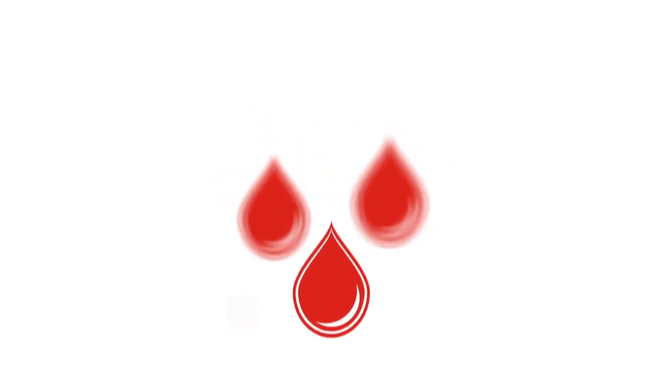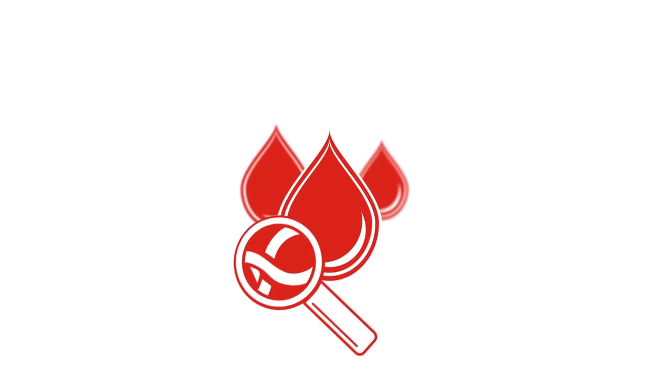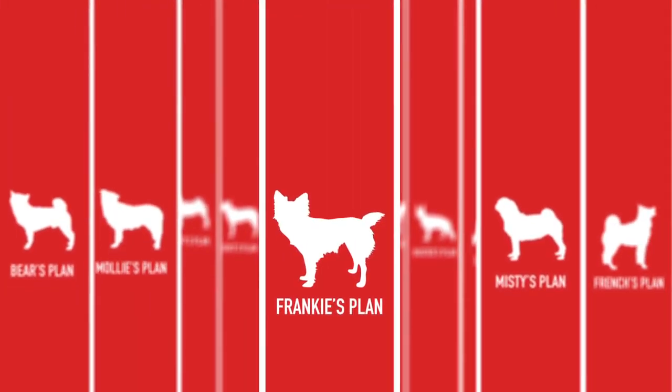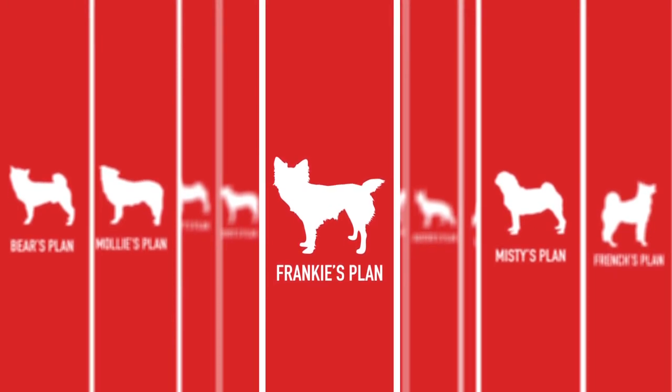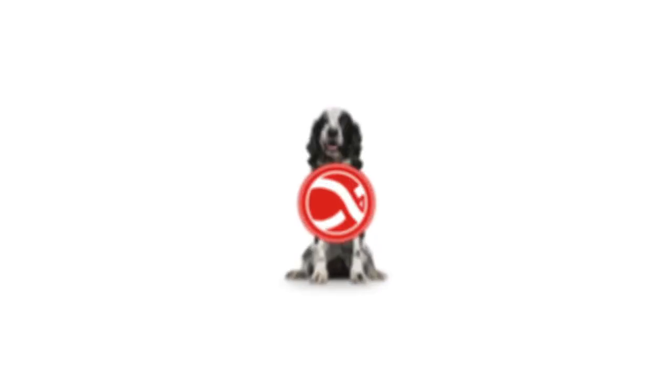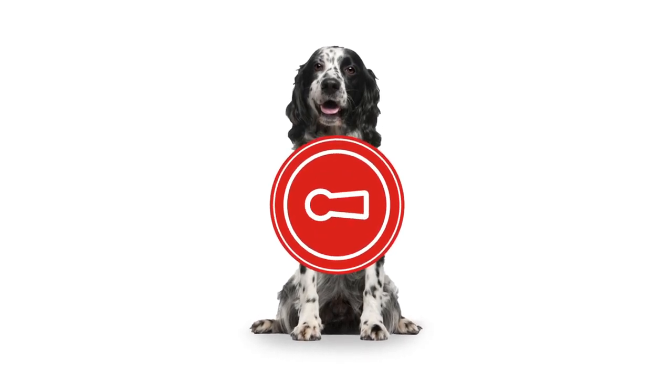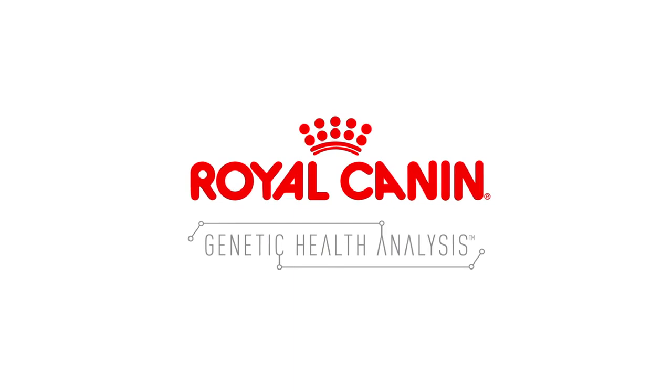All of this information comes from just a few drops of blood, and all of it will allow your veterinarian to create a custom health and wellness plan grounded in the science of your dog's unique DNA. Interested in unlocking the secrets of your dog's DNA? Ask your veterinarian about the Royal Canine Genetic Health Analysis. Royal Canine — stubbornly scientific.